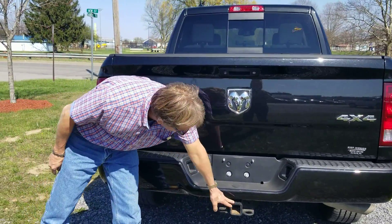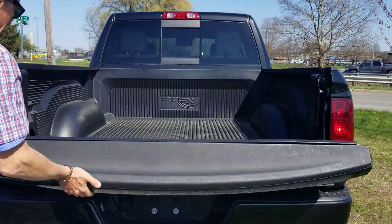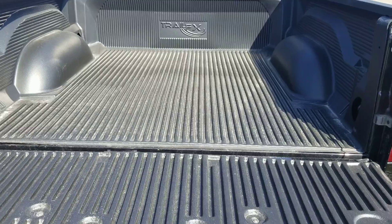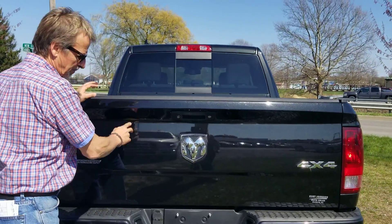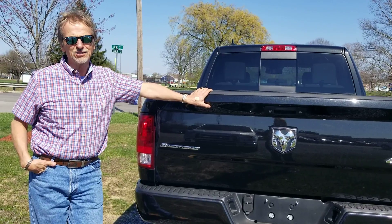Bumpers are in perfect condition — nice and clean, not marked up. It's a nice truck. Come see it, you'll like it. Curt Johnson Auto Sales.